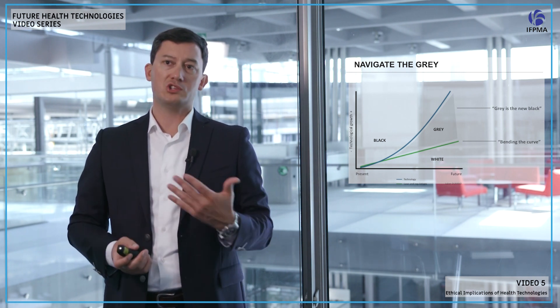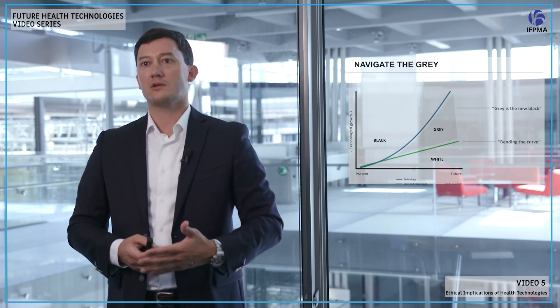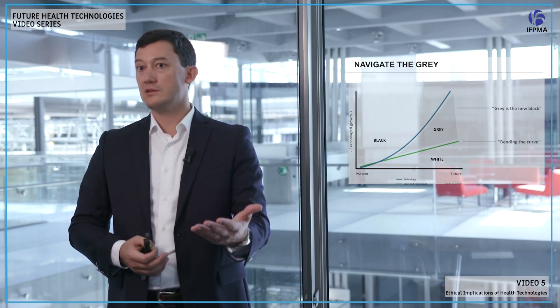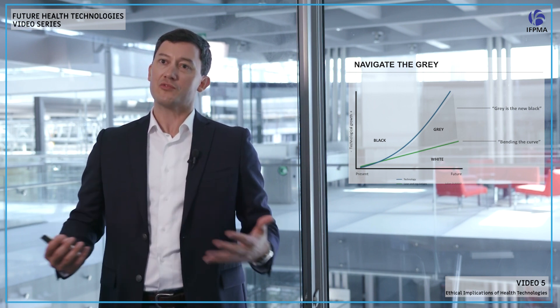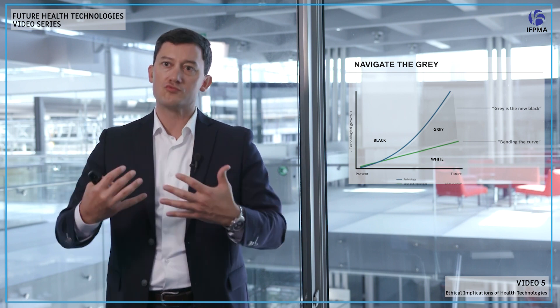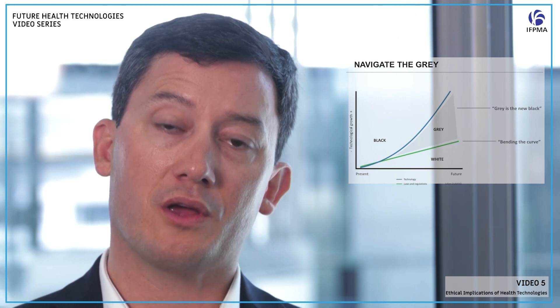Our ability to navigate this as an industry is going to be critical. When we develop digital health solutions, genetic programs, or biotechnology solutions that are medical device options, we must think about ethics by design, and properly self-regulate as an industry so we can maximize the potential of those technologies while reassuring our stakeholders.